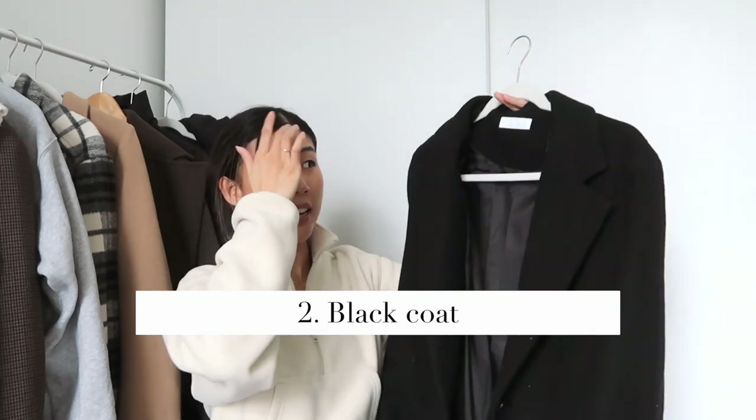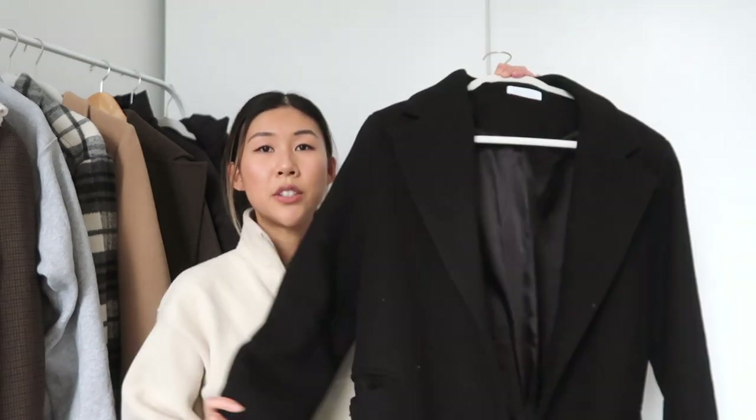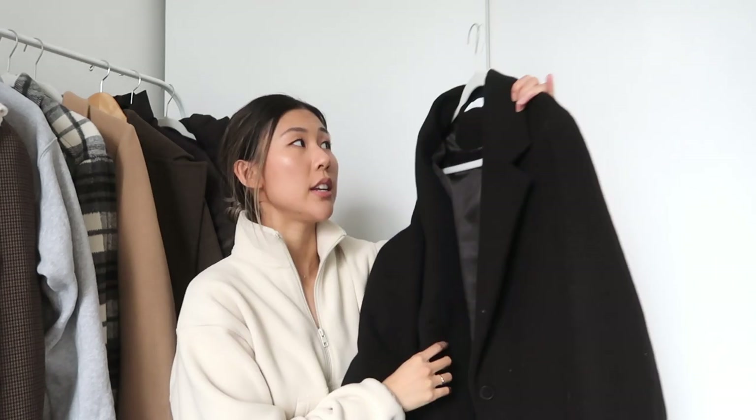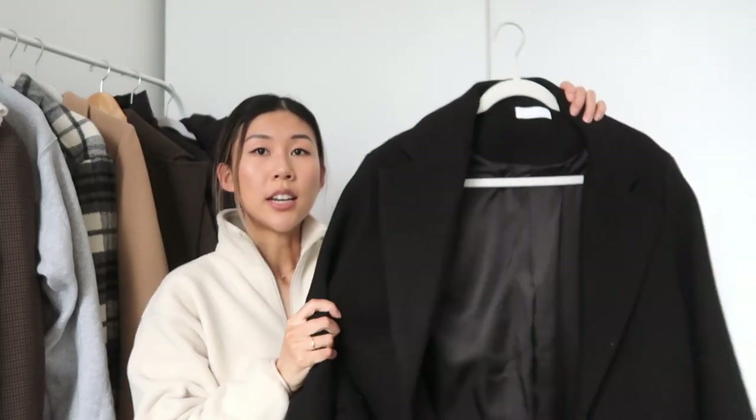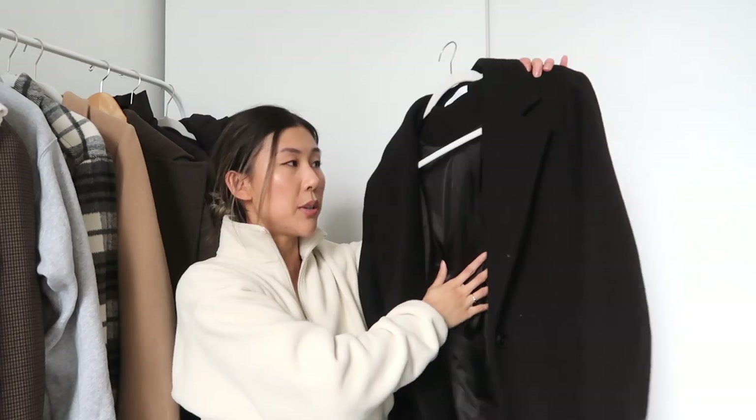This next coat is a black wool coat, and while having a camel coat is nice, there's nothing that beats a good black wool coat in terms of versatility — it just goes with everything. Because it's black, you don't have to worry about it getting dirty, even if a car splashes water on you. This one is from Oak and Fort. It's an oversized fit, whereas the camel coat was more fitted, so I like that versatility as well. It's lined, so it's better for colder winter days.